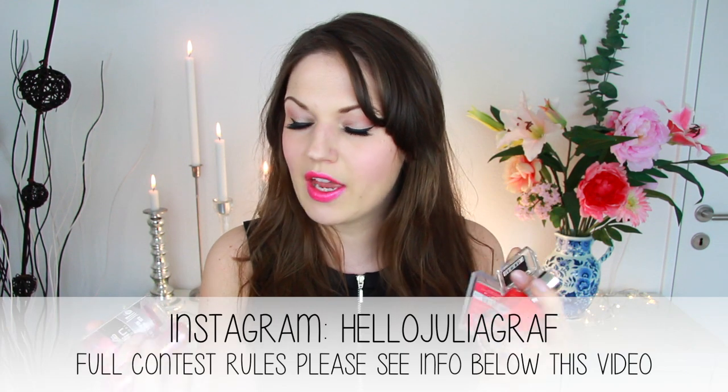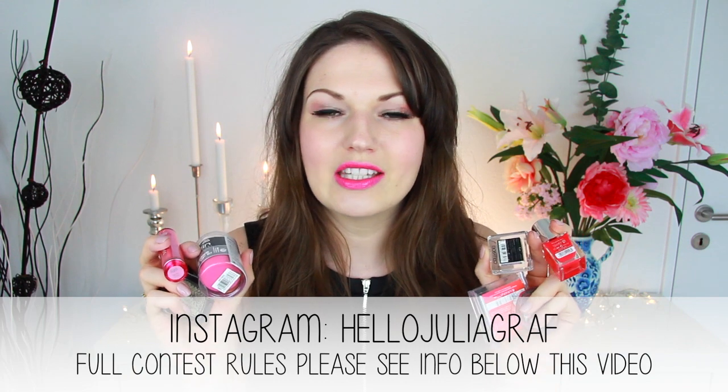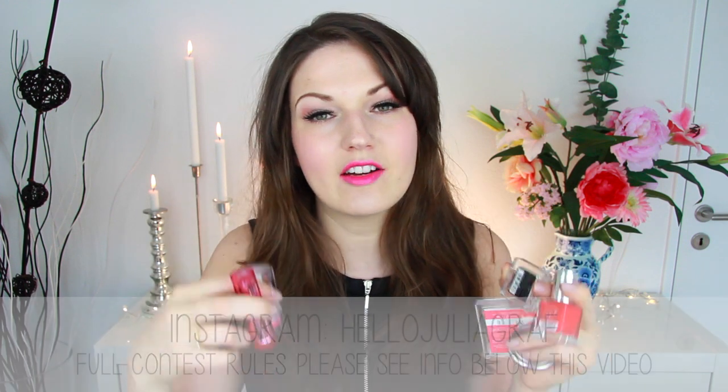One person is going to win all those items I just showed you, and this giveaway is going to be done on Instagram. For this giveaway I'd like you to follow me on Instagram — my username is Hello Julia Graf — and I'll have all the links below this video so you can find me very easily. Leave a comment on the giveaway picture I'm going to post on my feed. Just check the info bar right below this video to find out all the details of what you have to do. This is open worldwide.